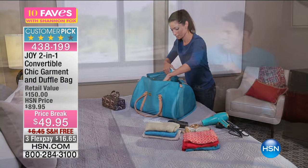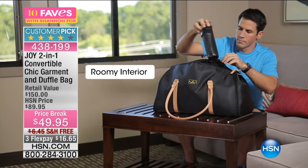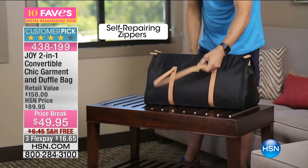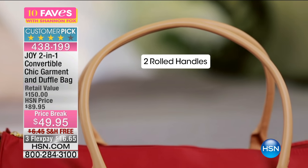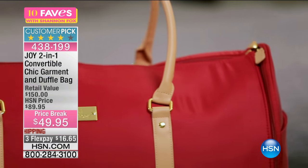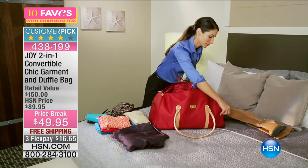Actually, we have lots of colors — they only gave me two to play with. We do have all in the jet black. So we have saddle, navy blue, teal, fuchsia pink, violet purple, marsala red, and graphite gray.